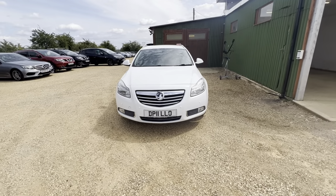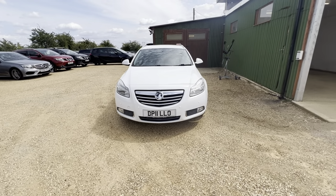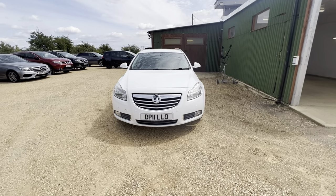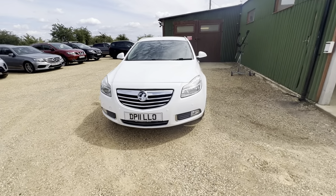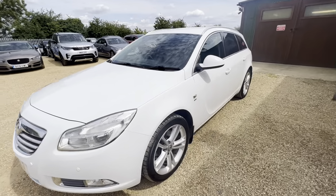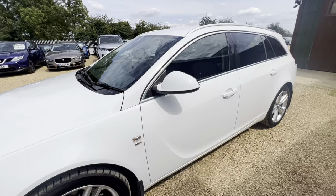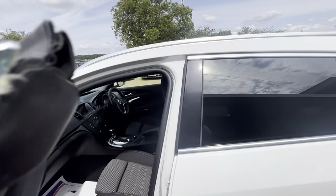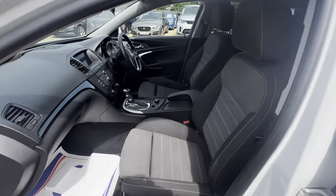Hi guys, welcome to Car Firm. Here we have an 11th plate Vauxhall Insignia in beautiful white. As I take you around the car, it is actually amazing. It drives like a dream. Why don't you come and check this car right here at Car Firm?